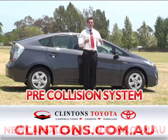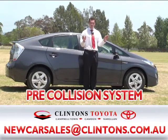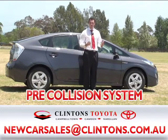The second phase is if it senses that there's a very likely chance you will hit something, the system will slightly apply the brake assist to try and slow the vehicle down.